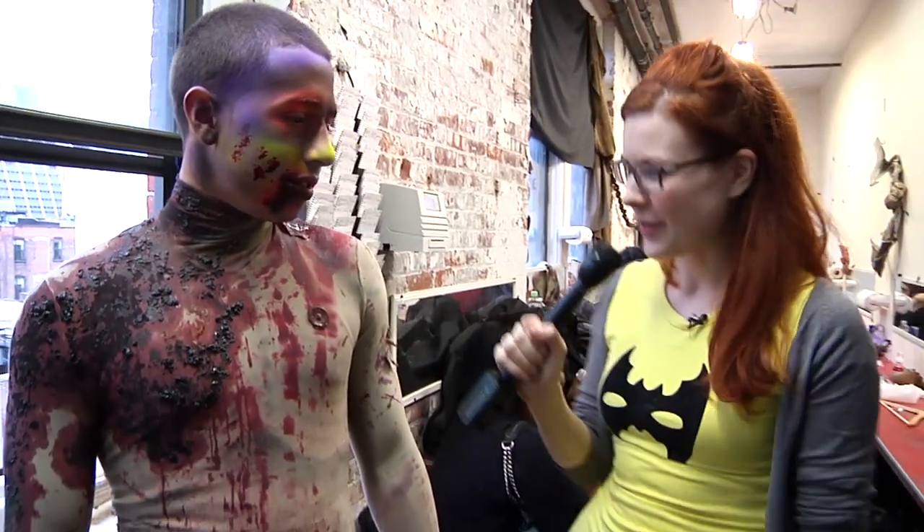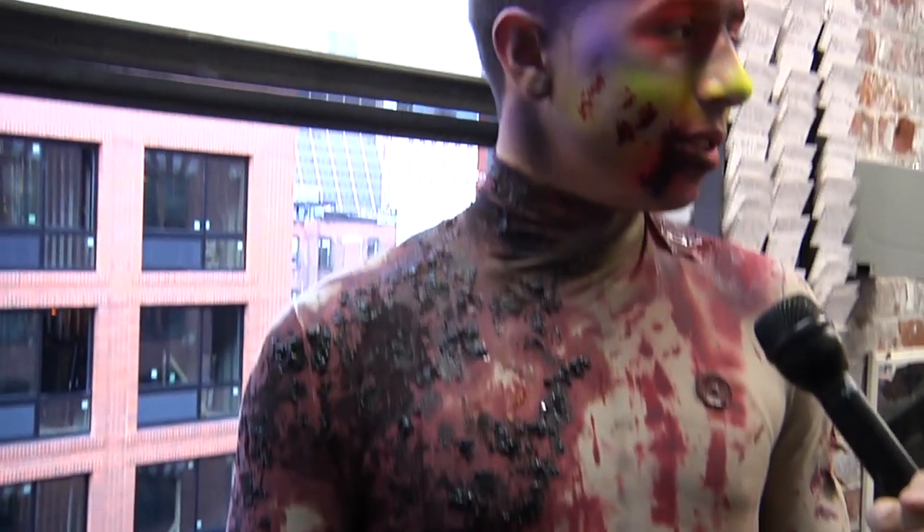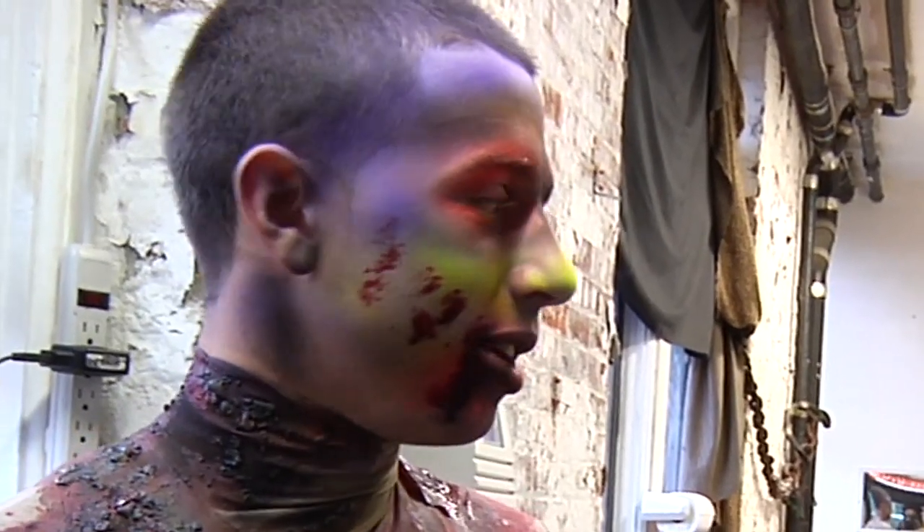How long does it take to get into this whole thing? This probably took about 10 minutes altogether. Not bad. So you got it down to a finely honed art? Yeah. Just put the suit on, go paint it up real quick, and I'm ready to go.